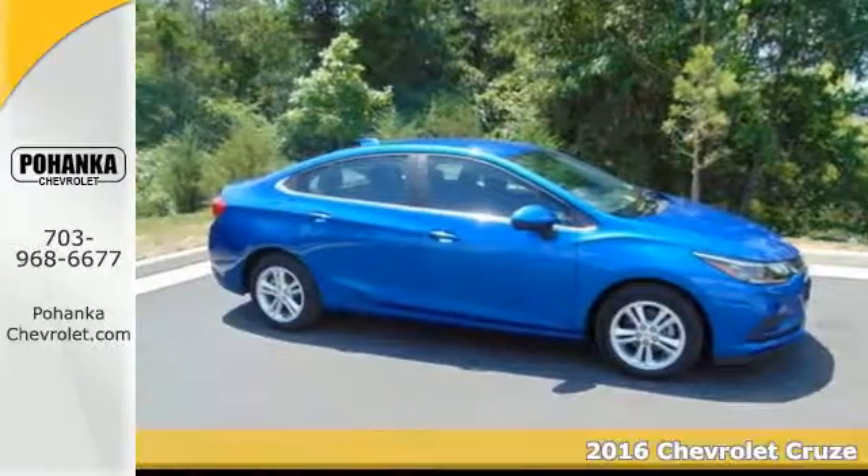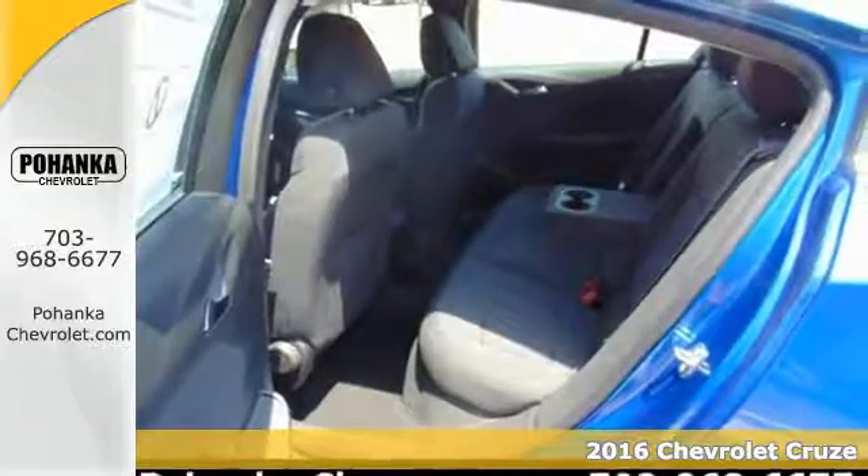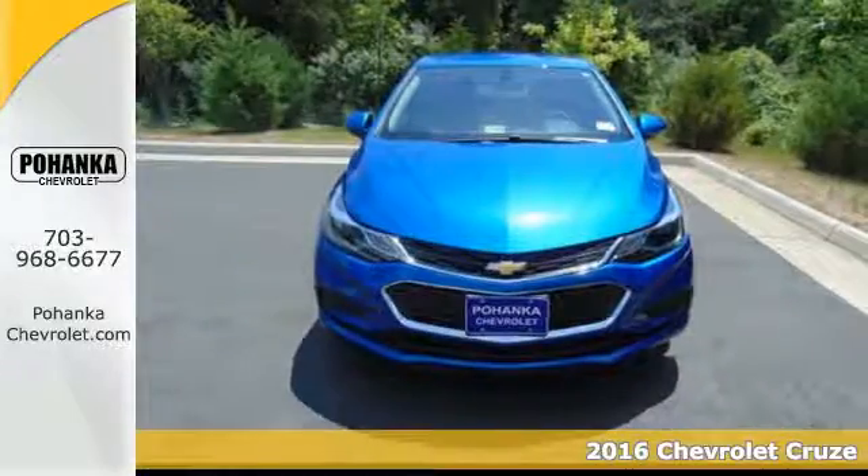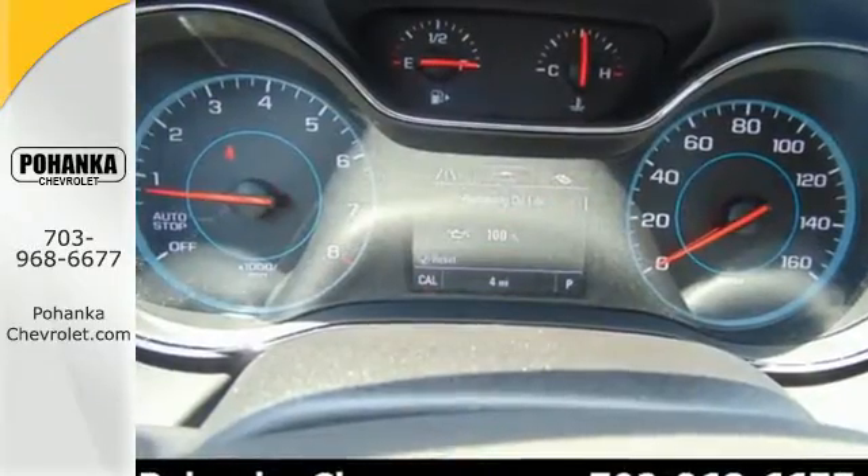Here's a 2016 Chevrolet Cruze. The Cruze's aerodynamic sculpting hints at its desire to have a little fun. It delivers on the fun with a powerful but extremely efficient 1.4 liter turbocharged engine.